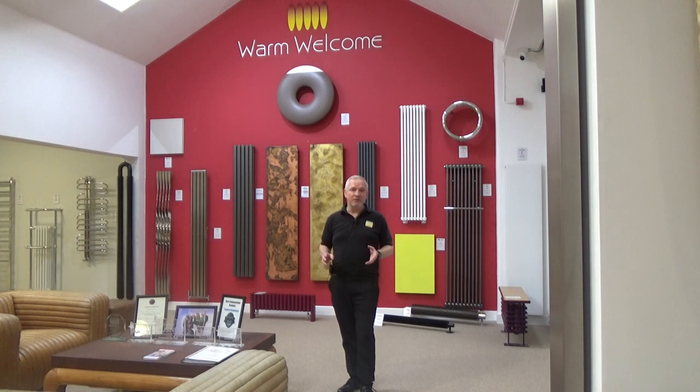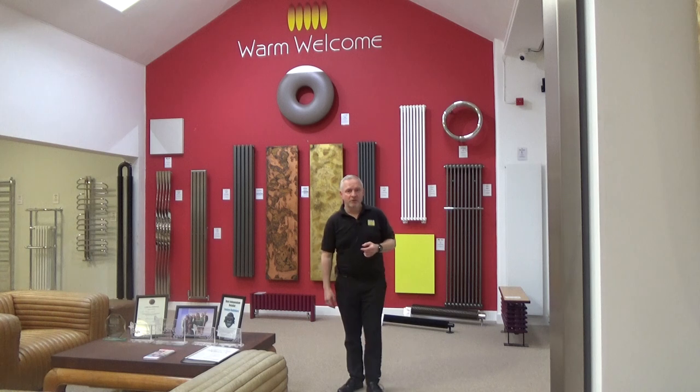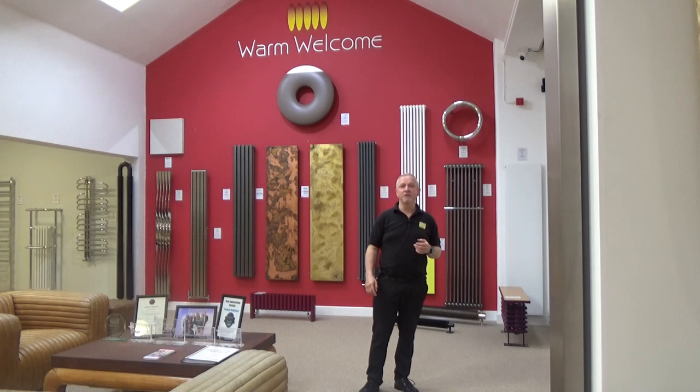We've specified lots of different types of radiator for these systems, very successfully. We can always help with technical information that might be required, or we're quite happy to speak to your heat pump company or installer if that helps you as well. So we're going to take a look at some options for you now.